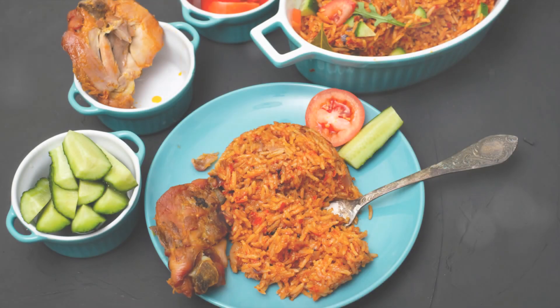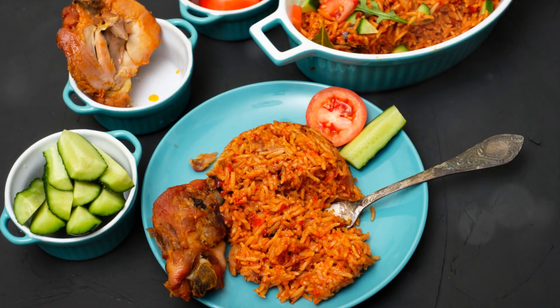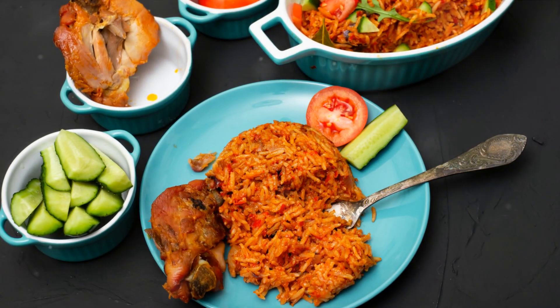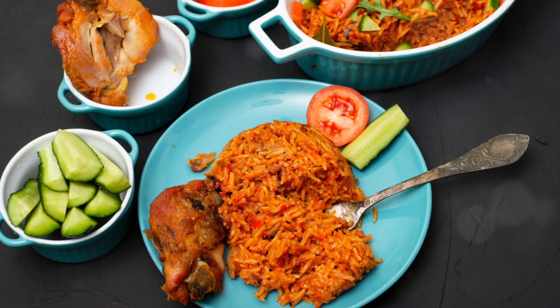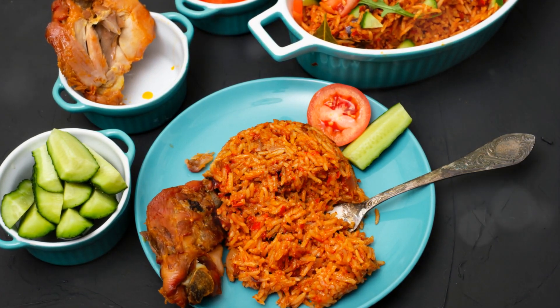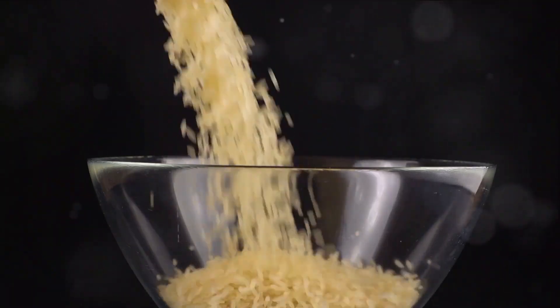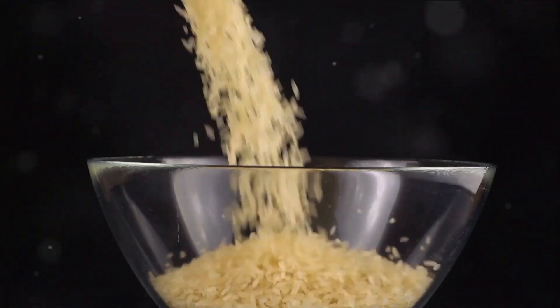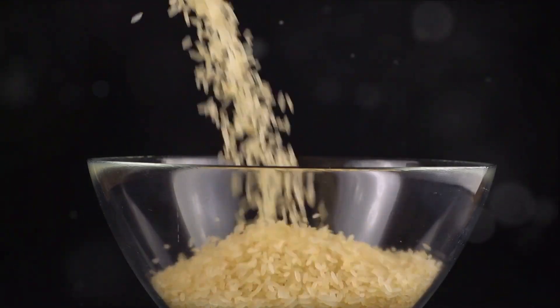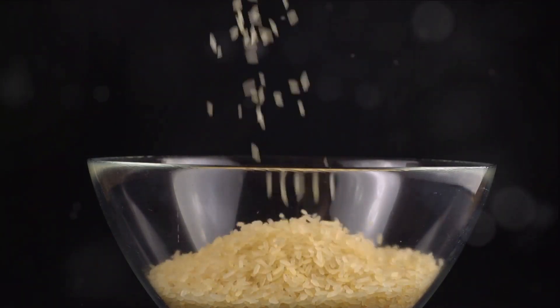To start, gather all the necessary ingredients for this flavorful adventure. Nigerian Jollof rice, a staple dish known for its rich taste and vibrant color, requires a special blend of ingredients, each playing a crucial role in creating the dish's unique taste. First, we have long-grain parboiled rice. This type of rice is ideal as it holds its shape well and doesn't stick together, allowing each grain to be evenly coated with the beautiful flavors of the dish.